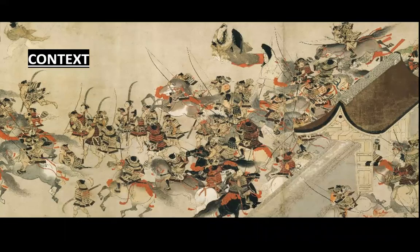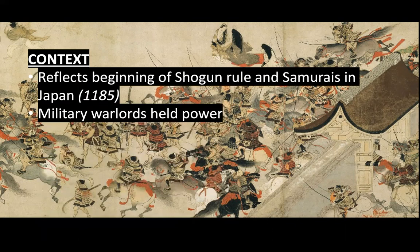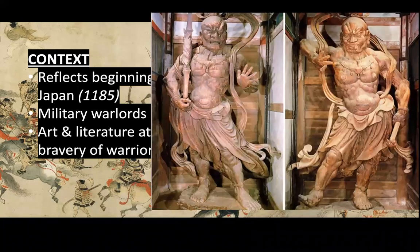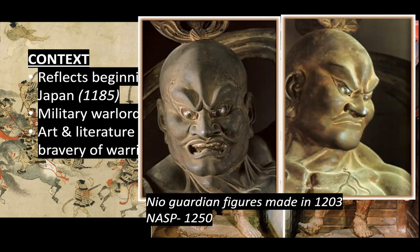For context, this reflects the beginning of shogun rule and the samurai in Japan. Military warlords are holding power, and we're going to see this reflected in art and literature, which starts to emphasize the honor and bravery of the warrior. We're also seeing this at Todaiji with those Neo Guardian figures and their fierce expressions. So 1185 is when the samurai have control, Neo Guardian figures are made in 1203, and then Night Attack on Sanjo Palace is 1250 — those ideas are reflected in the art.